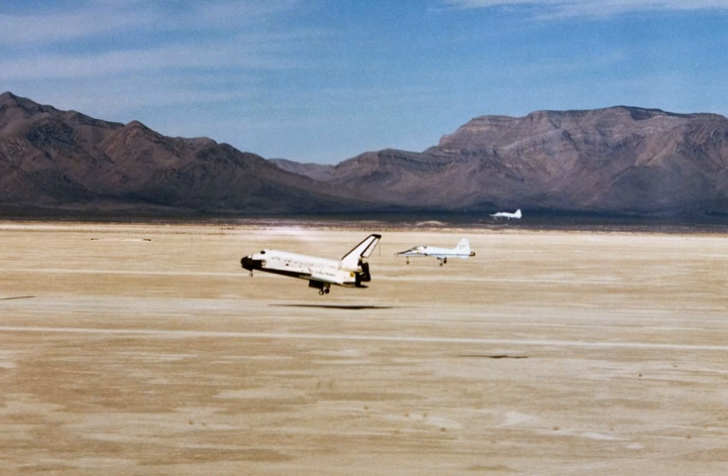In 1976, NASA selected Northrop Strip as the site for shuttle pilot training. A second runway was added crossing the original North-South Landing Strip, and in 1979 both lakebed runways were lengthened to 35,000 feet, which includes 15,000 feet of usable runway with 10,000 feet extensions on either end, to allow White Sands Space Harbor to serve as a shuttle backup landing facility.